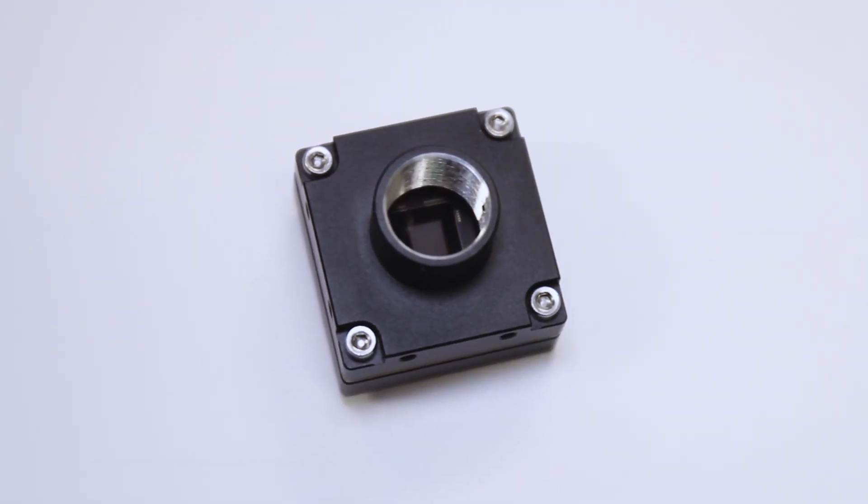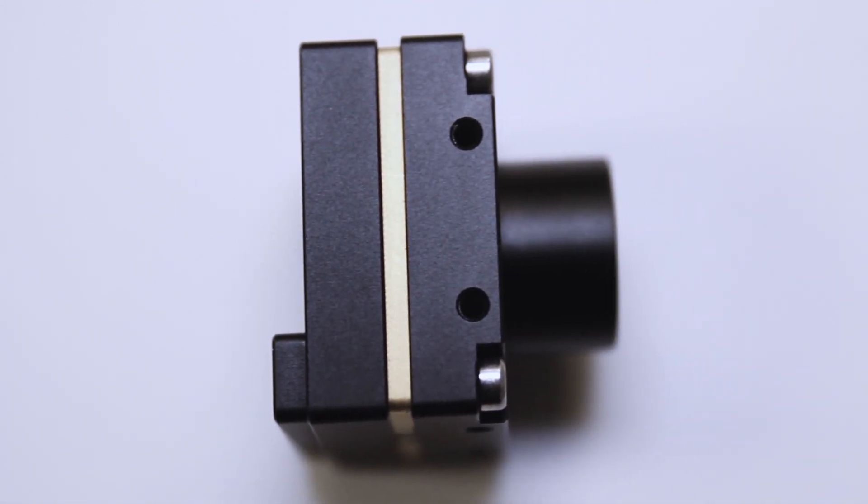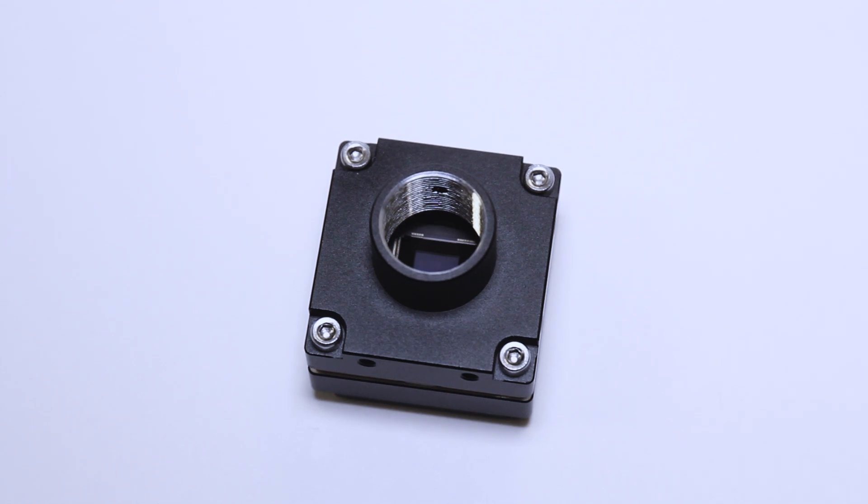Firefly is small, light, low power, and loaded with all the essential machine vision features you need. Don't let its ultra-compact size fool you. With its Sony Pregius sensors and Intel Movidius accelerated deep learning inference using your trained neural networks, this camera delivers huge performance.